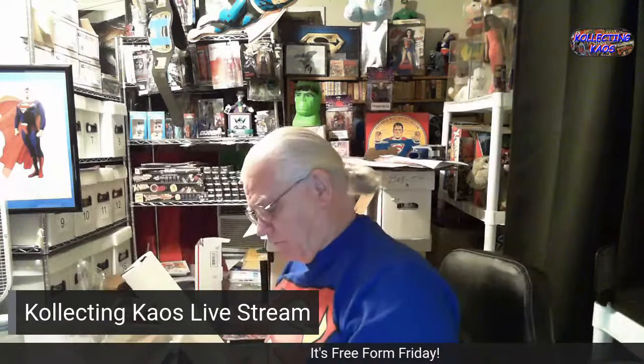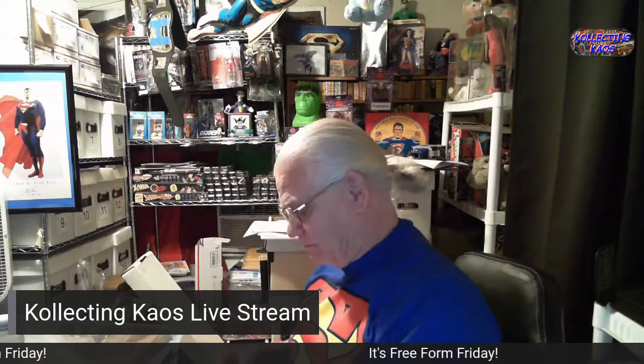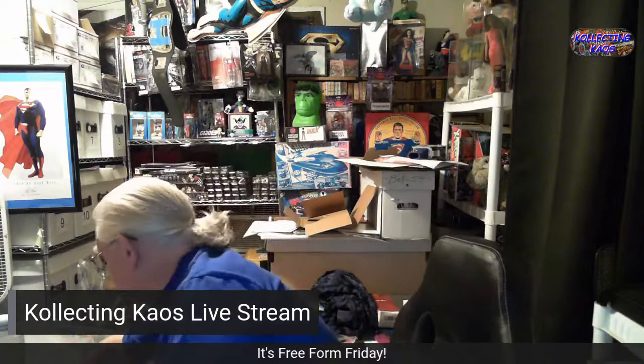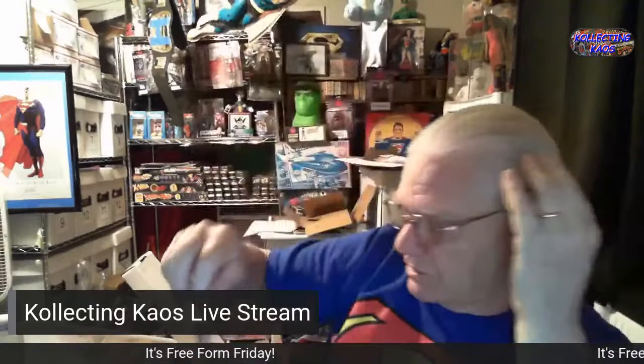And from McDonald's I couldn't resist having a Bugs Bunny Superman — Bugs Bunny being my favorite Warner Brothers character and Superman being my favorite DC character. And it's a pen from the Lois and Clark TV show, still in its original packaging.